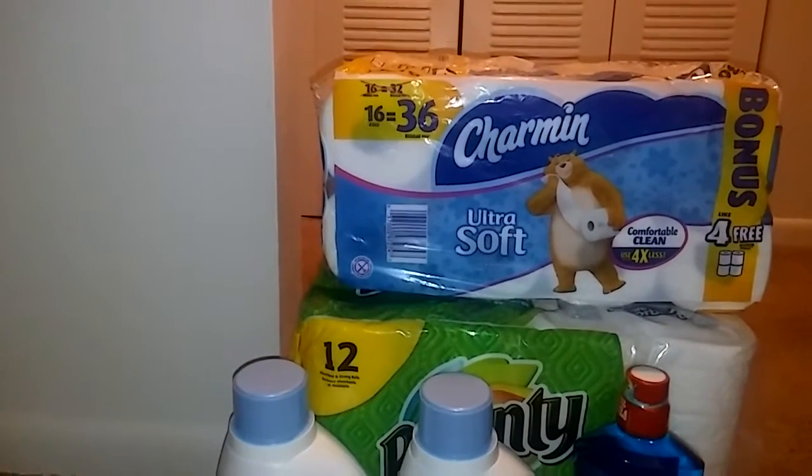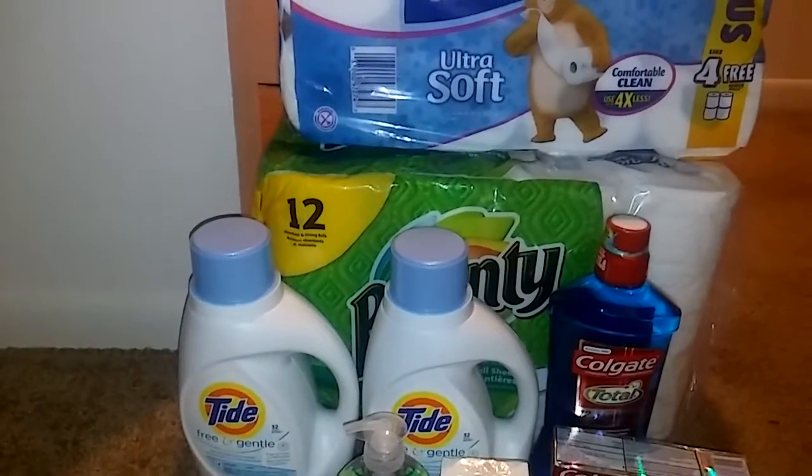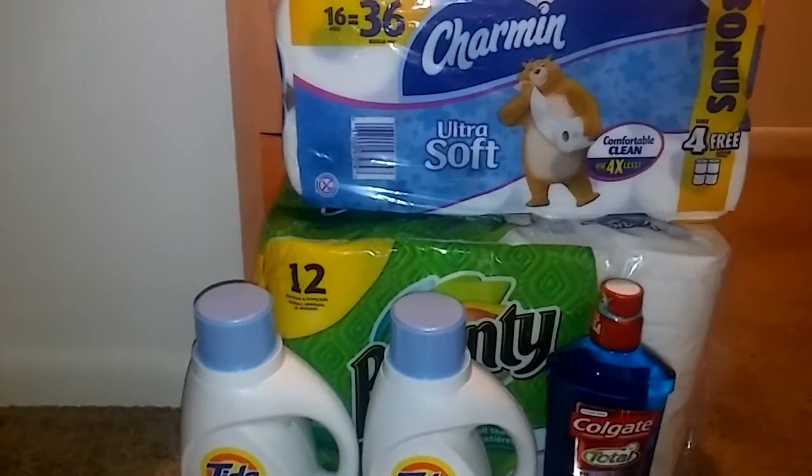I have plenty of Pantene, so I don't need any shampoo or anything, but I do need Tide and toilet paper and paper towels. So that's what I did.